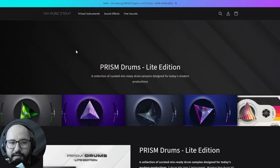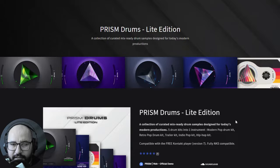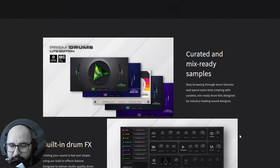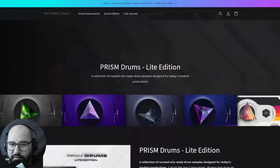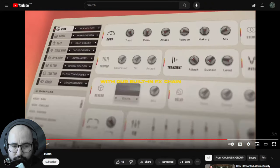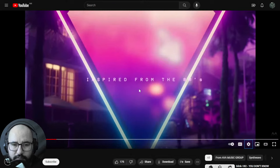By AVA Music Group we have a new virtual instrument for free Kontakt Player — the Prism Drums Light Edition. This Kontakt Player instrument is a drums instrument with different types of drum sounds such as modern pop, retro pop, indie pop, hip hop, and stuff like that. It's compatible with the free Kontakt Player version 7 and above. Let's take a listen to some audio examples of some of the drum kits.